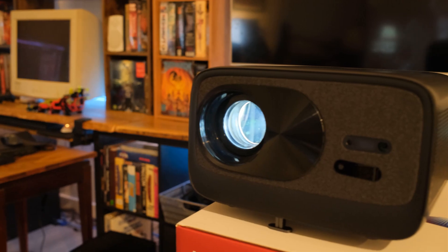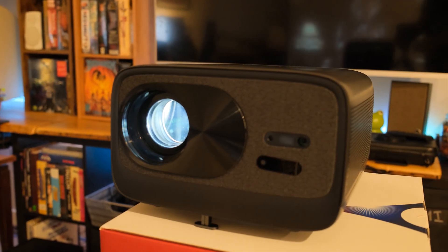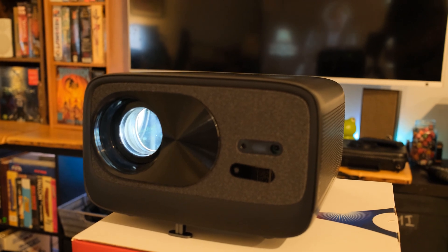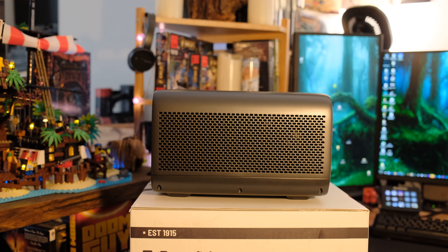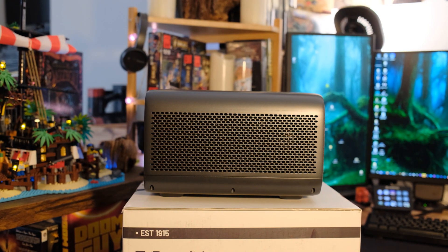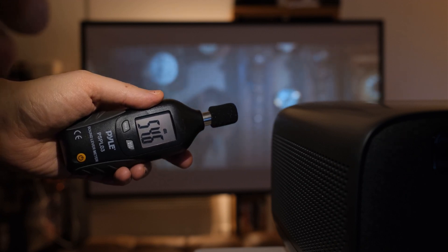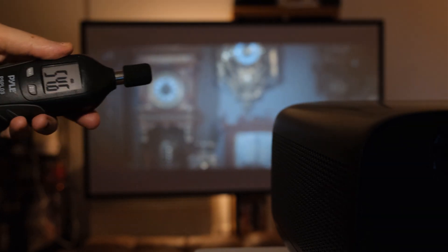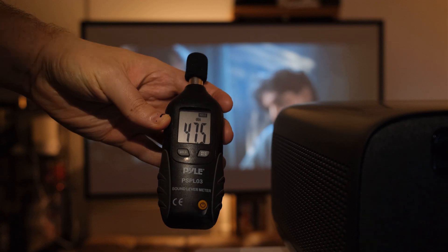On the front you'll see a huge lens — absolutely massive for something in this price range — plus the IR receiver. This also does Bluetooth. The sides are mostly giant vents because it does have a fan. Right up on the unit while it's playing, the fan noise is around 55 decibels. At three or four feet away it measured 47.5 decibels.